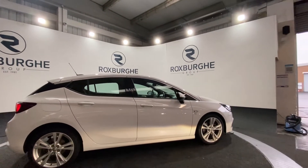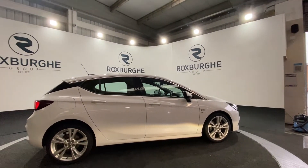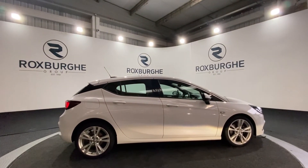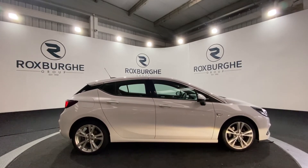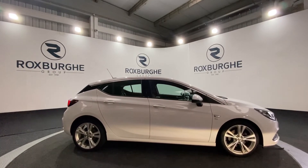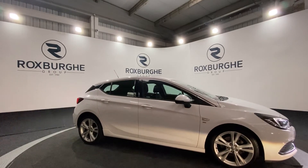If you are interested in this vehicle or any others available on our website, please feel free to give us a call on 0121 313 1555. Alternatively, email us at sales@theroxburgrope.com. Thanks guys.